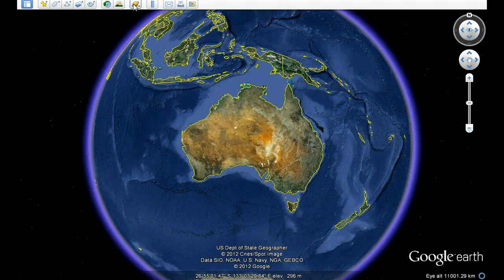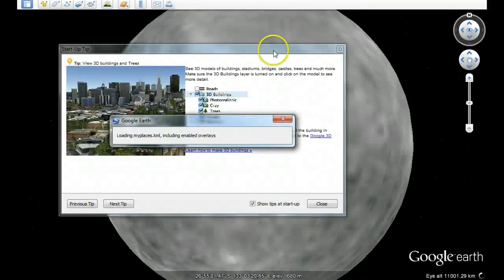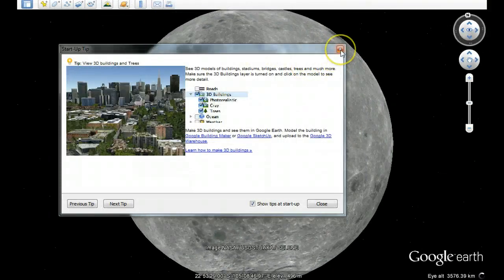Let's go up there where you see the nice picture of Jupiter. Go down, press moon, enter Google Moon.